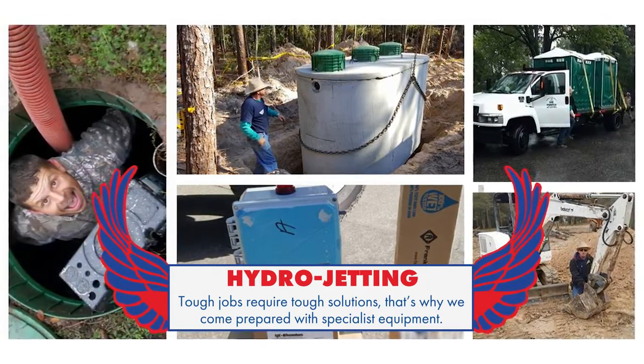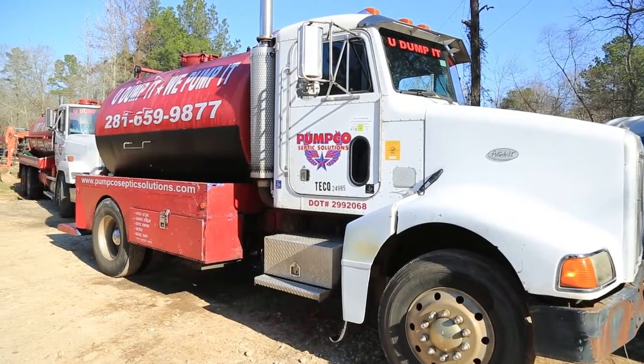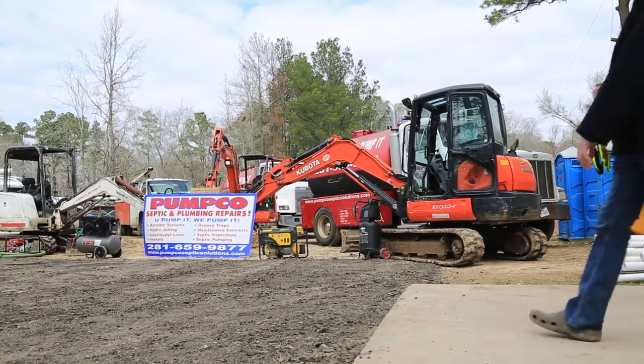We go through the line with a machine at 4,200 psi pressure with a backwards tip. Once it goes into the line, it's almost like a real high-pressured pressure washer.